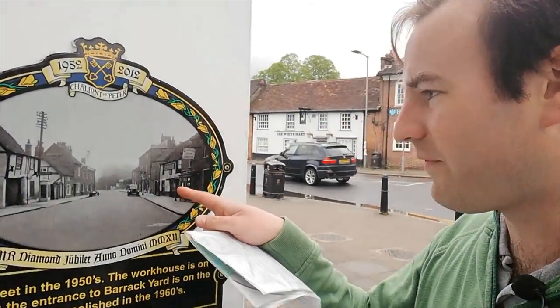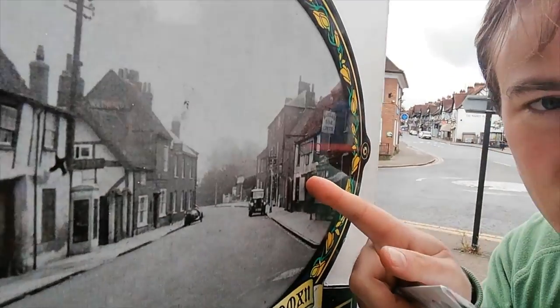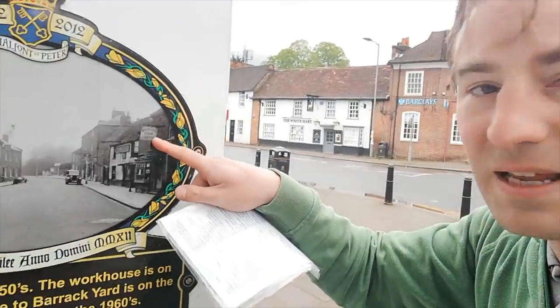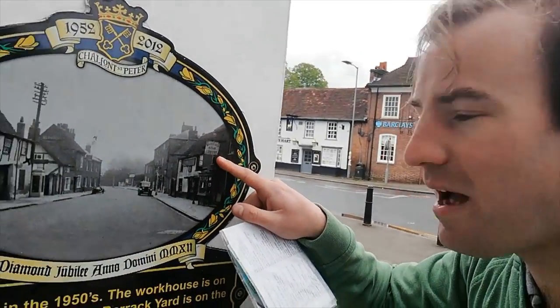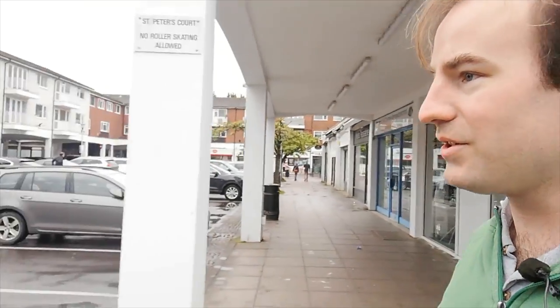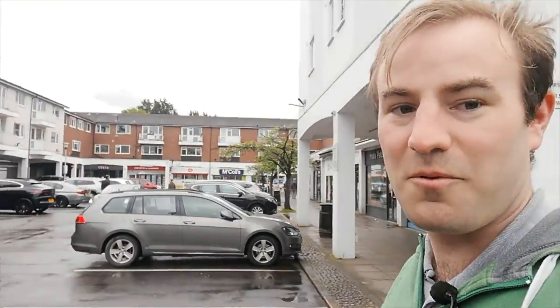You can see looking up there, the only building I think still standing is that one — the White Heart pub just over there. Interestingly there appears to be a Barclays Bank, and there still is a Barclays Bank, but it's not the same building. So with the precinct just over here, I've got a couple more plaques to show you.